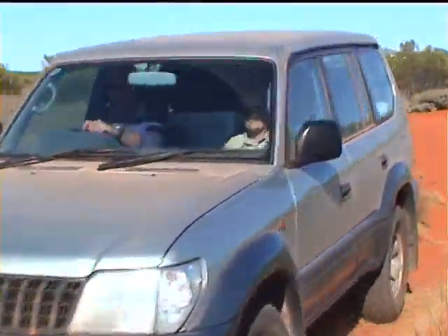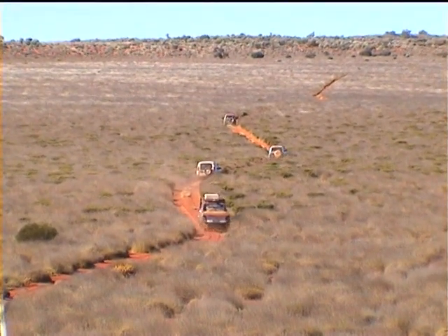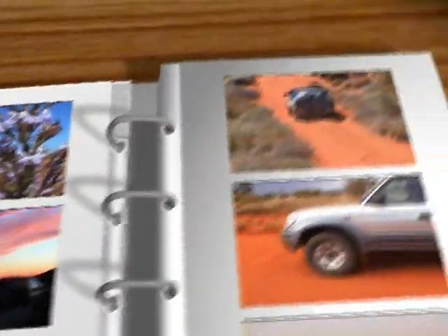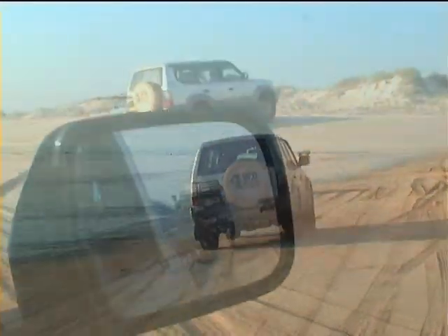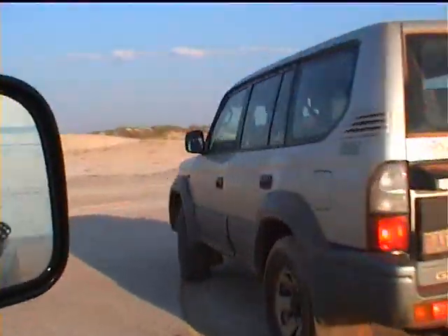And there is one more thing: always let someone know where you're going and when you should arrive. This trip took us over 2,000 kilometres of desert tracks across the Great Sandy and Gibson Deserts, between Broome in Western Australia and Alice Springs in the Northern Territory.